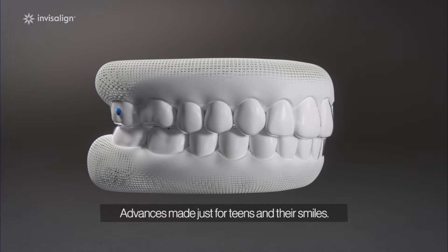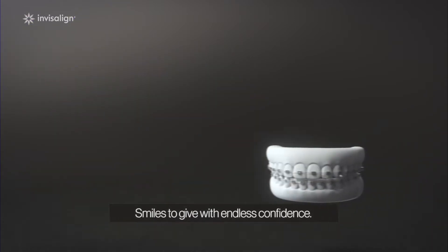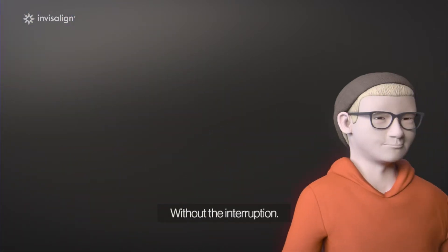Advances made just for teens and their smiles. Because they have foods to eat without worry, sports to play without broken wires or brackets, and smiles to give with endless confidence. It's transformation without the interruption.